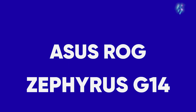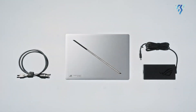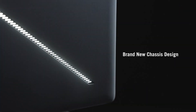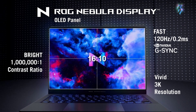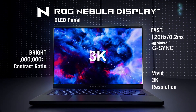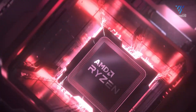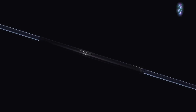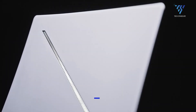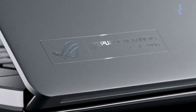Asus ROG Zephyrus G14. The Asus ROG Zephyrus G14 stands out as the top gaming laptop of the year, featuring a stylish design, strong performance, a beautiful OLED screen, and an exceptional keyboard. This highly portable device has a colorful 14-inch OLED display with a fast 120Hz refresh rate and an impressive 0.2ms response time. Powered by the AMD Ryzen 9 8945HS CPU and the NVIDIA GeForce RTX 4070 GPU, with 32GB of RAM and a 1TB SSD, this device provides exceptional power.